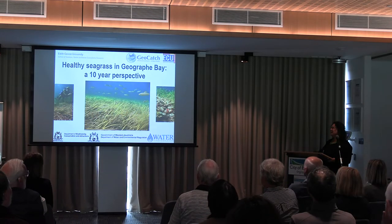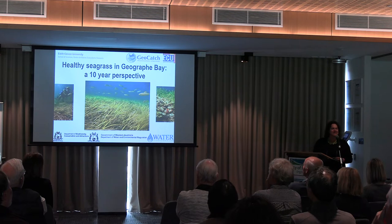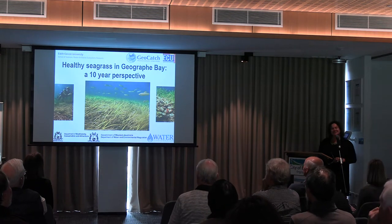Today, what I'm going to do is talk about a 10-year perspective on healthy seagrass in Geograph Bay.